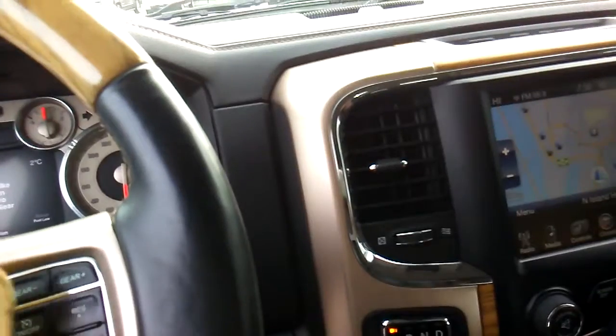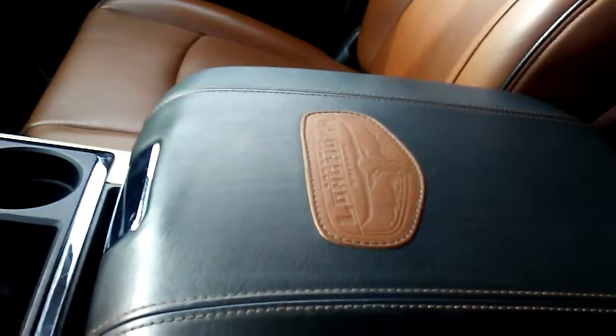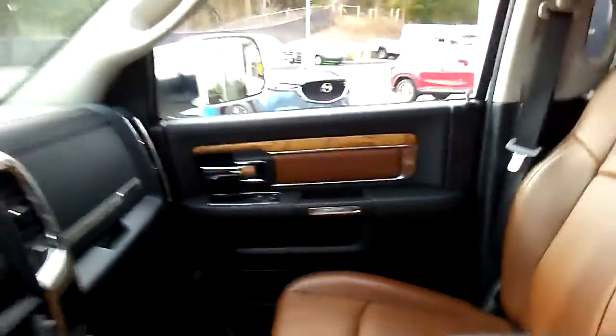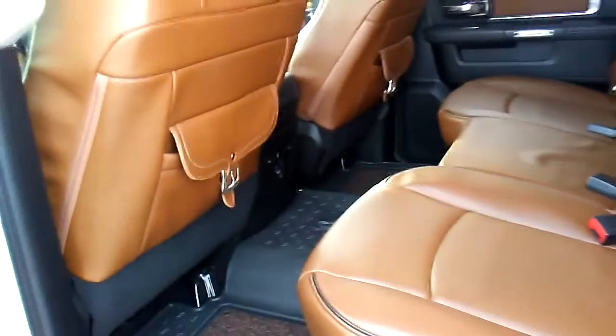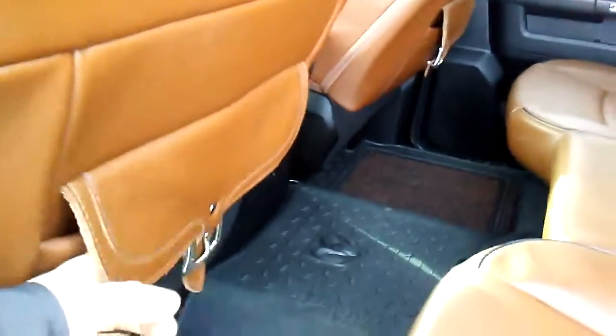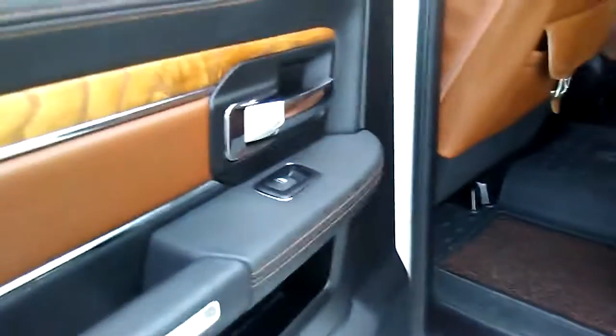The heated premium seats are excellent. Take a look at this leather — it's a beautiful two-tone leather. The interior of this Longhorn is like a luxury vehicle; it's gorgeous. In the back, look at how much room you have for two or three extra passengers, and look at the saddlebags from your Longhorn. It's also got power windows in the back, so your passengers will be nice and comfortable.